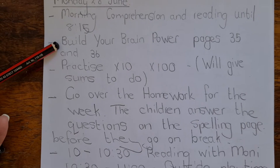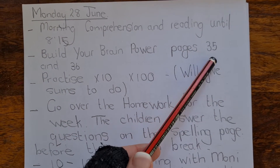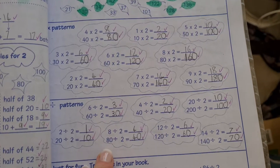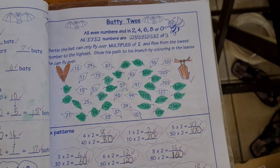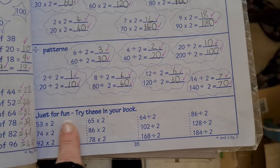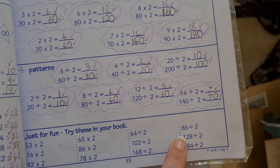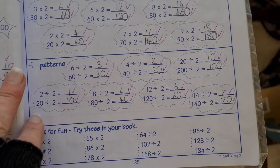The first book they can begin with is Build Your Brain Power, and they can do pages 35 and 36. I've chosen two fairly easy pages that they shouldn't really struggle with. I usually just run through it with them and give them a brief explanation. For the ones at the bottom of page 35, if they're struggling, they can work it out on their whiteboards — just tell them to break it down.